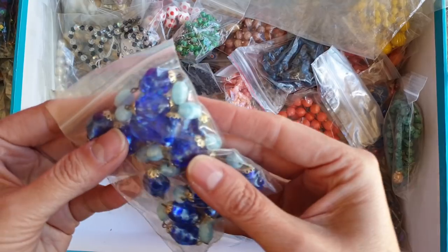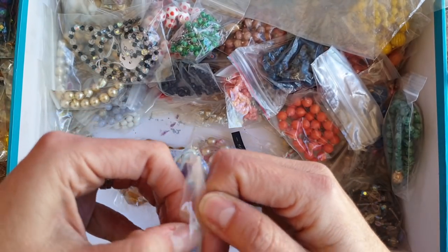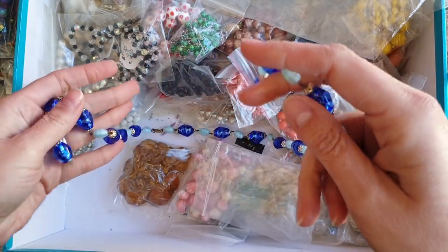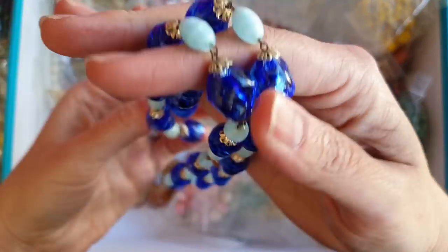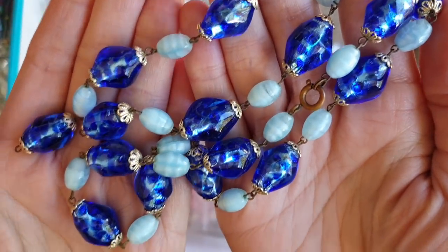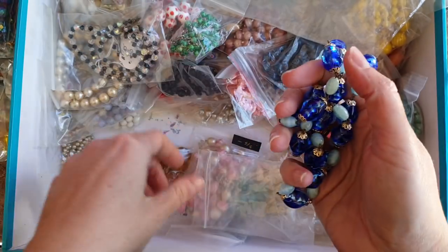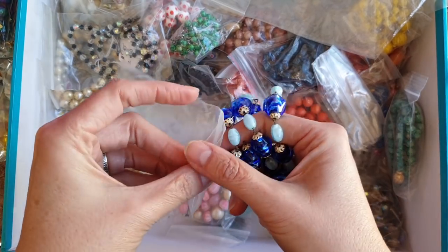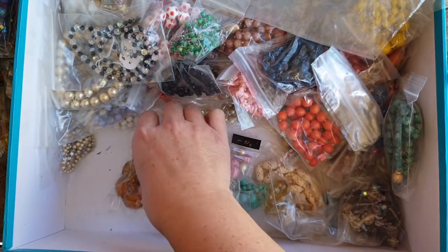There's so many bits in here. Oh, this is lovely — at first I thought this was plastic, and then as soon as I picked it up I felt the weight, it's so heavy. It's definitely glass. It's not broken — just one of the links has come undone. This is beautiful to feel, it's all glass, gorgeous. I love that, and I love blues, so I'll definitely repair that one to wear.